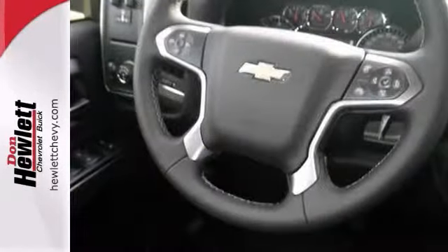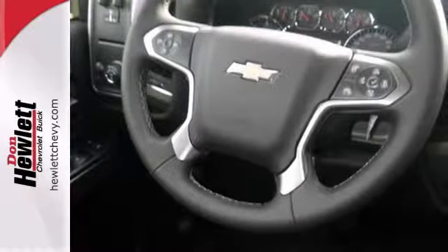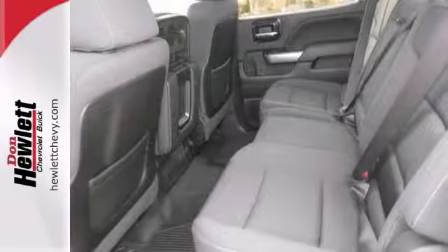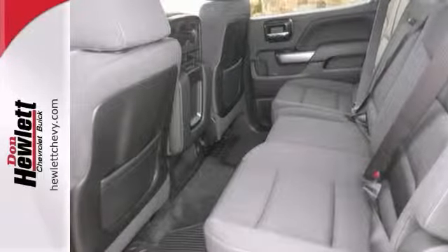It also features the multifunction steering wheel, touchscreen display, and Bluetooth wireless. And with the dual zone climate control and garage door transmitter, the Chevrolet won't be here for long.